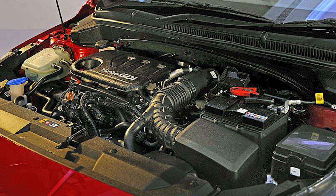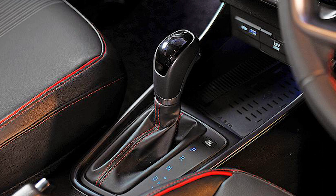For the gearbox, the 1.2 litre engine comes with the option of both a 5-speed manual and a CVT automatic gearbox, while the 1.0 litre turbo comes with a 7-speed DCT automatic gearbox.